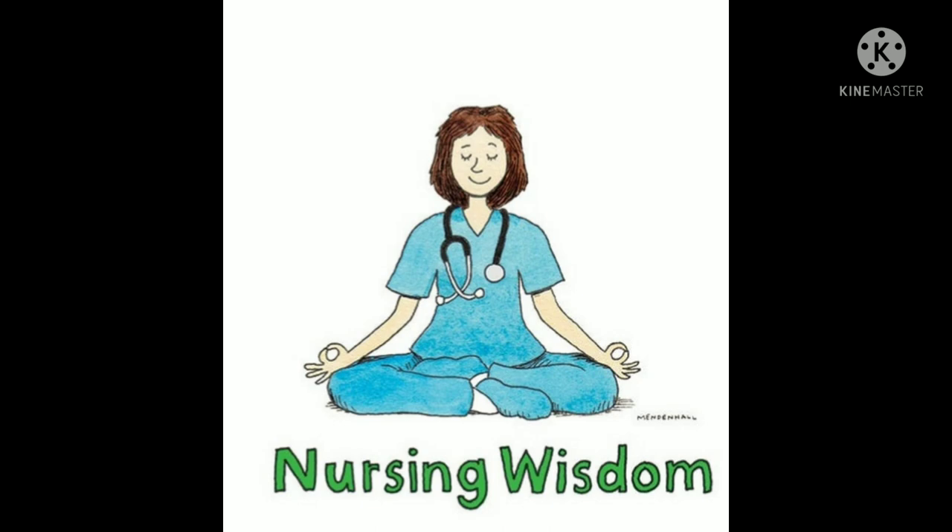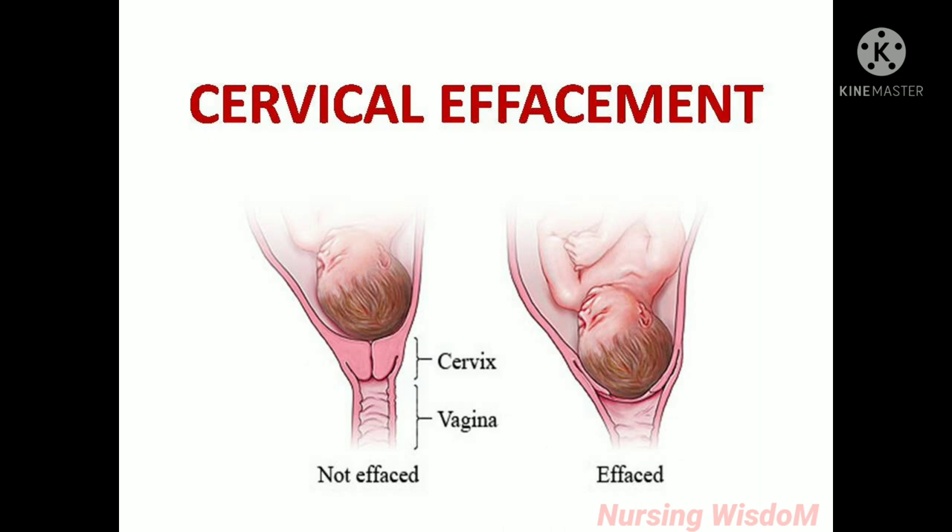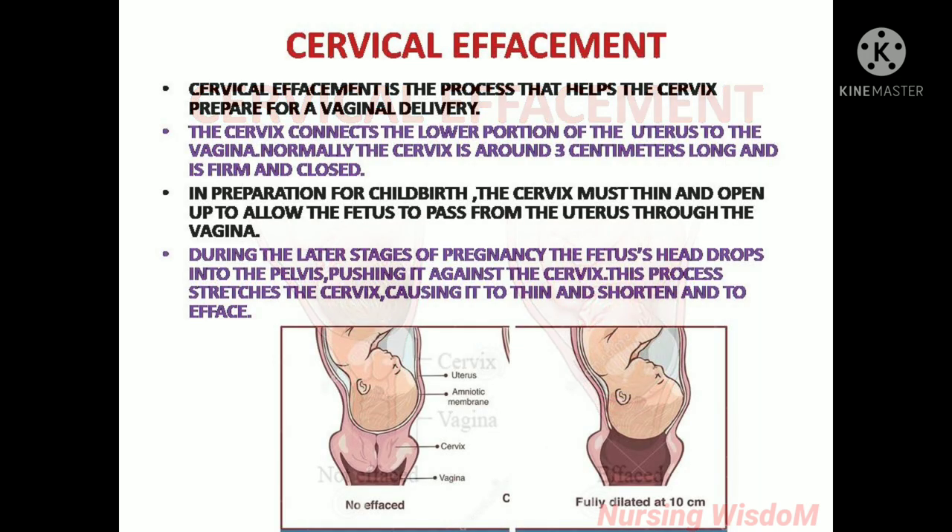Hi everyone, welcome to this nursing wisdom channel. Today we are going to see about cervical effacement. Cervical effacement is the process that helps the cervix prepare for a vaginal delivery. The cervix connects the lower portion of the uterus to the vagina. Normally the cervix is around 3 centimeters long and is firm and closed. In preparation for childbirth, the cervix must thin and open up to allow the fetus to pass from the uterus through the vagina.